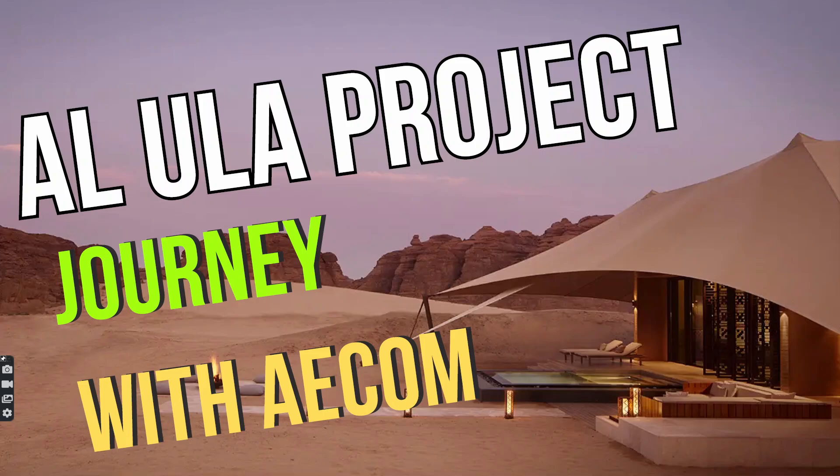Hello guys! In this session, we are discussing a very interesting topic. In Saudi Arabia, Al-Ula is a very attractive place and one of the most tourism-based destinations. I worked as a contract administrator at AECOM on the Al-Ula project, and it was a very interesting work experience.